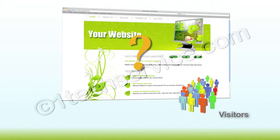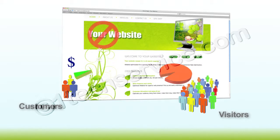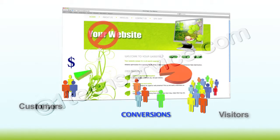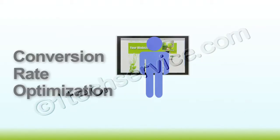Do you have traffic coming to your site but having a hard time converting that traffic into real customers? A large number of visits to your site won't do you any good, not unless those visitors are completing a goal you want them to complete. That's where conversion rate optimisation comes into play.